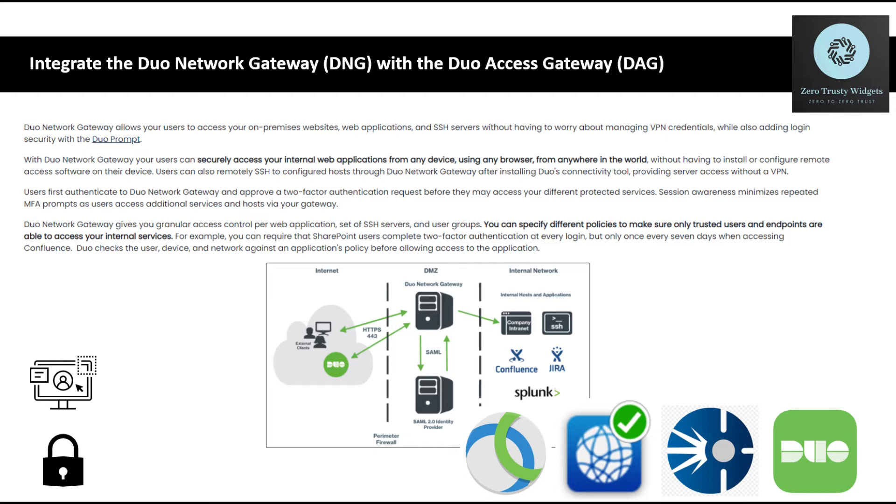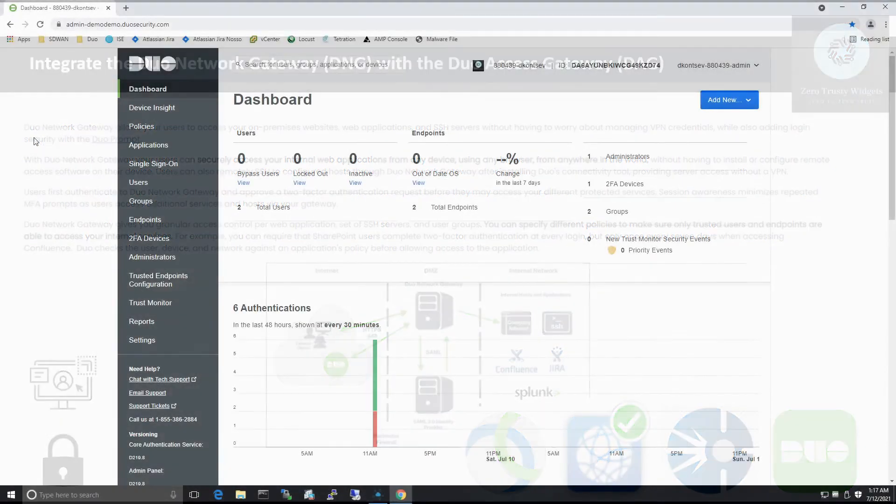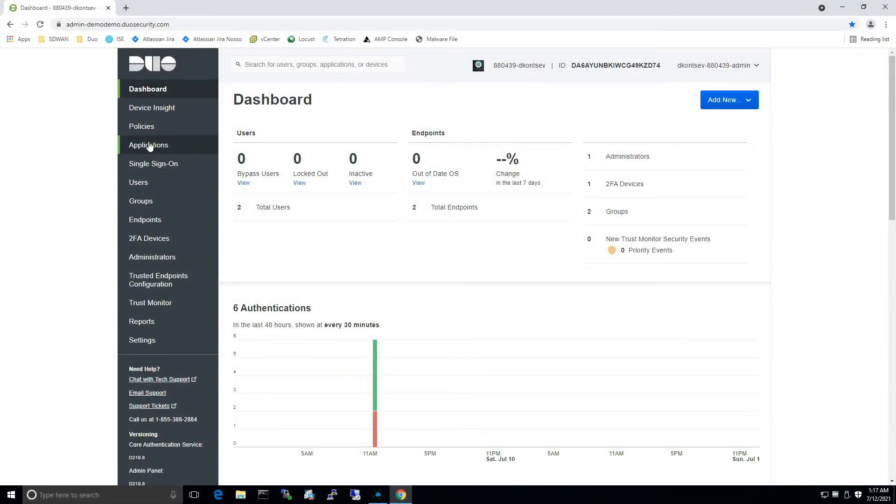Here we have an example of the architecture. We have external users that go through a perimeter firewall using port 443, using native TLS. There's a Duo Network Gateway in your DMZ, with some SAML in your applications. But let's get started.